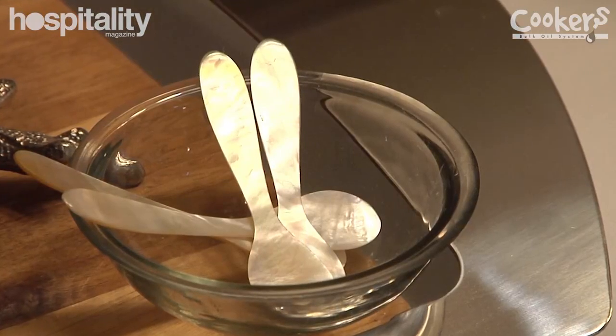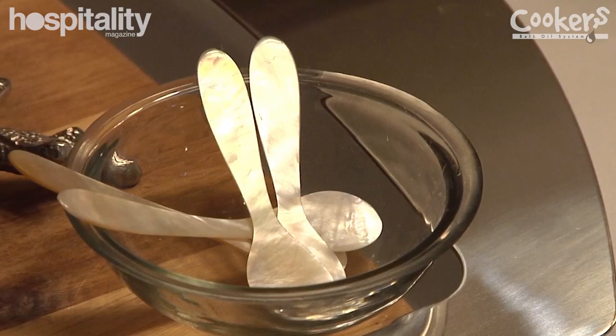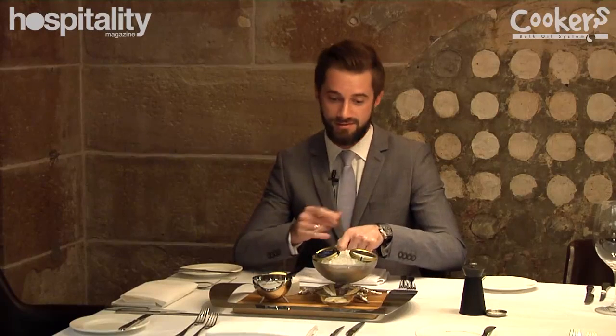So we use mother of pearl spoons. Some connoisseurs would even just put it onto the back of their hand — a little spoonful — and eat it from there. That's the way to truly experience the flavour.